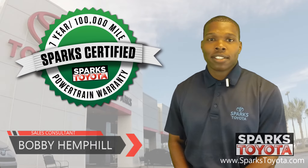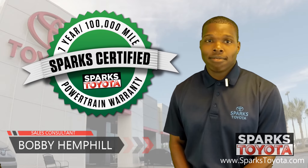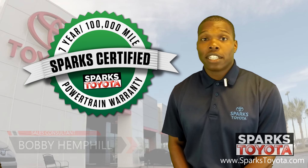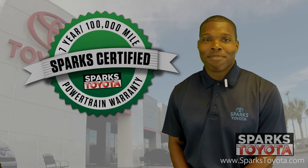If you have any questions, please give us a call at 888-272-5869 or visit us at sparkstoyota.com. Thank you.